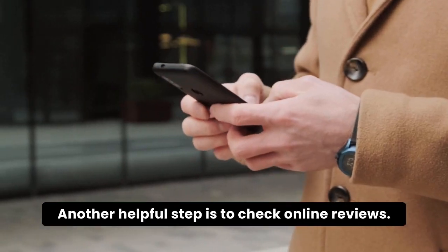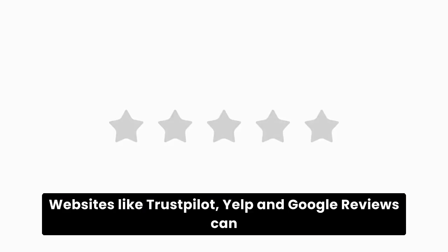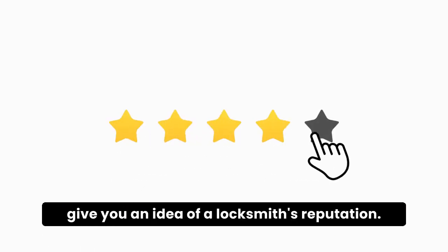Another helpful step is to check online reviews. Websites like Trustpilot, Yelp, and Google Reviews can give you an idea of a locksmith's reputation.